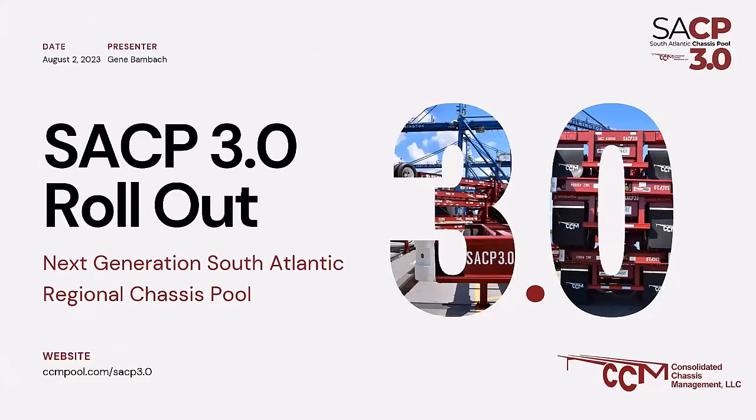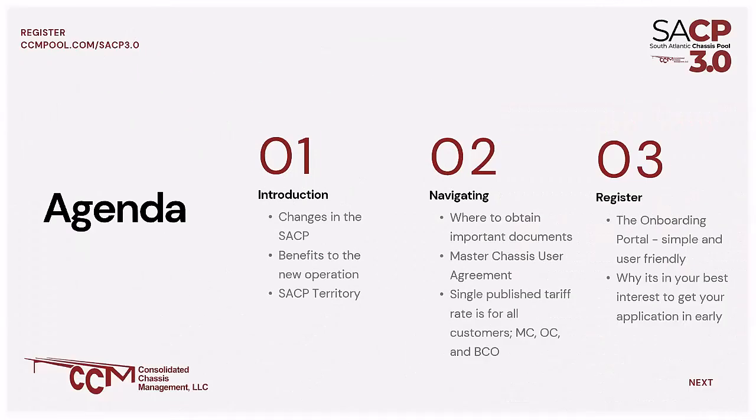Today's presentation is going to be the SACP 3.0 rollout, the Next Generation South Atlantic Chassis Pool. Our agenda today covers the changes in the SACP, the benefits, and the territory. We're also going to cover the navigation of our website where you can obtain important documents, such as the master chassis user agreement, as well as the single published tariff for all customers — motor carriers, beneficial cargo owners, and ocean carriers alike.